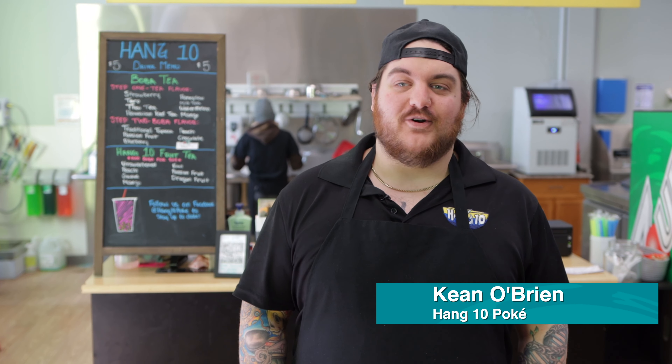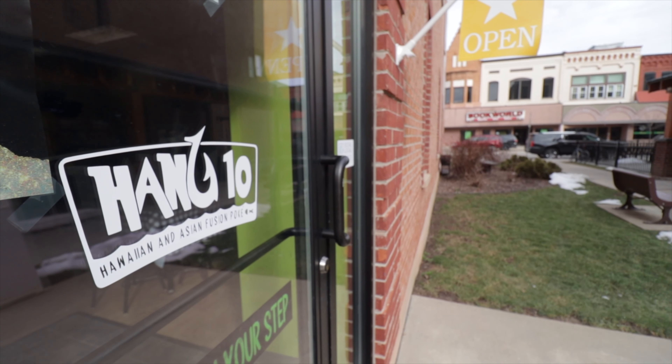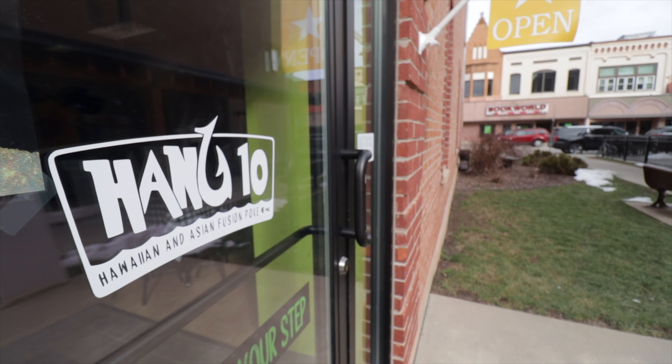Hello, my name is Keen O'Brien. I'm the owner of Hangten Poke here in downtown Fond du Lac. Some of the unique offerings we have here at Hangten is we serve fully customizable and fresh poke bowls, featuring ingredients that are either raisin bread here in Wisconsin in the case of our salmon, or flown in directly from Hawaii like our tuna is.